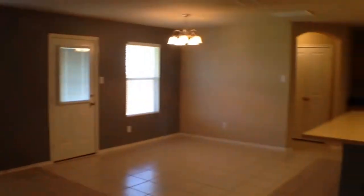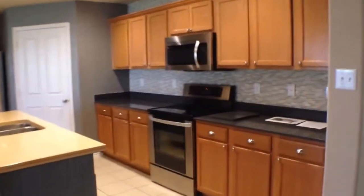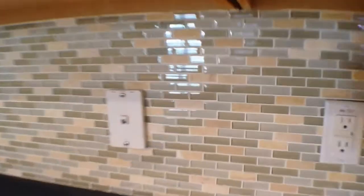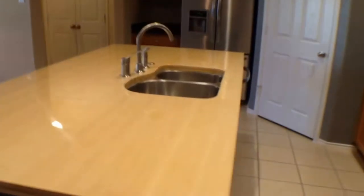So the living room, breakfast room, and kitchen are all here in the same space. I'll point out some of the nice features they've added — you can see the glass tile backsplash, a real nice finished wood countertop, stainless appliances, and all the cabinets have cabinet pulls on them.